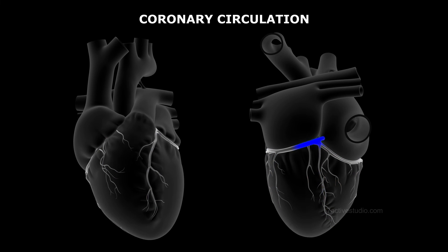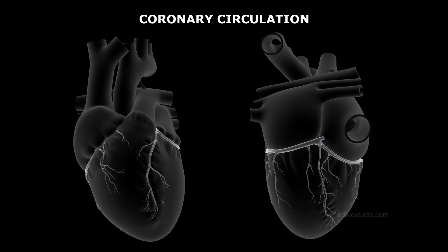A special coronary system of blood vessels is present in our body for circulation of blood to and from the cardiac musculature.